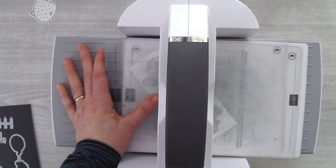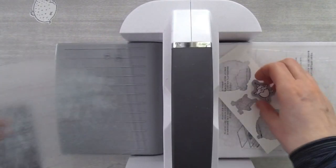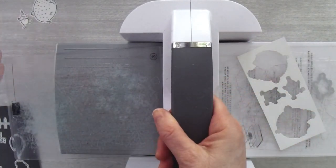I've got some other die cutting to do, but I kind of pre-die cut everything else, so I'll show you which dies I used in a moment when we get to the next part of the card.